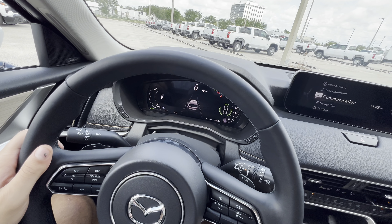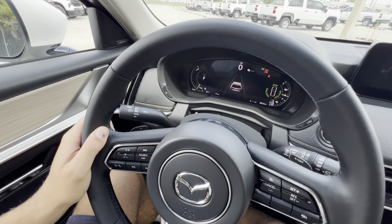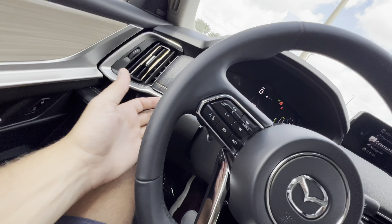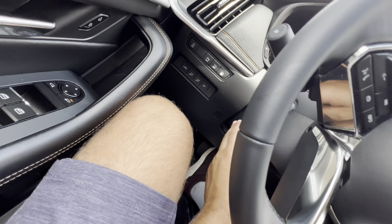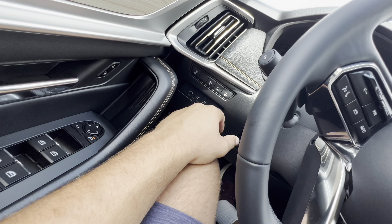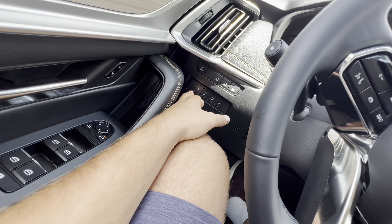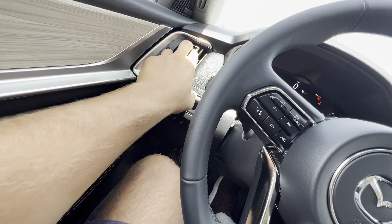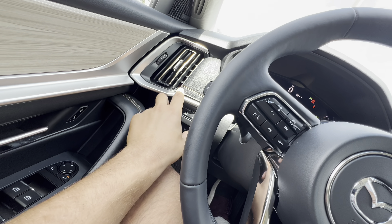We do get dual pane windows — we had dual panes in the Turbo S but not on the regular Turbo model. The steering wheel controls volume, skips, source, AM/FM/Sirius, phone calls, voice commands, and information. On the right side, radar cruise control with adjustable settings and paddle shifters to control the new 8-speed automatic transmission. The stocks have a satisfying click. We have auto headlamps, auto high beams, and auto rain-sensing wipers.